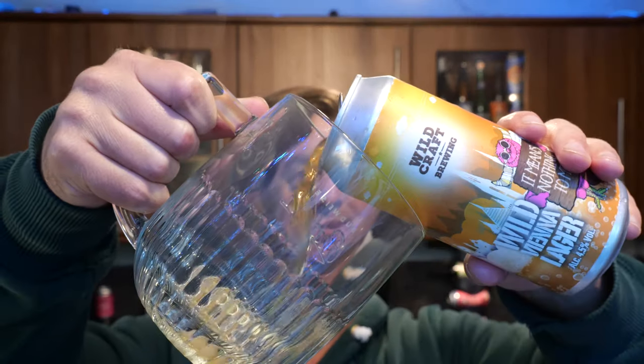Oh we just got some beer on the screen — can you see? That's going to make a right mess isn't it? Oh there we are, it's not too bad. So Vienna Lager, I've decided to use my lovely Budvar glass here for this one.